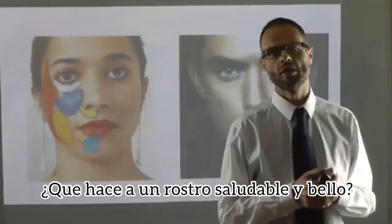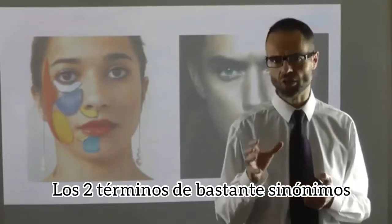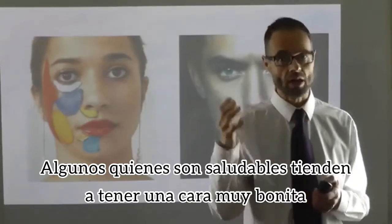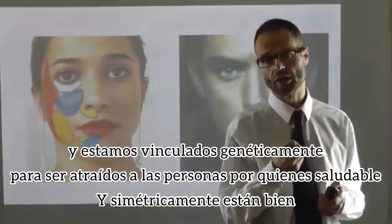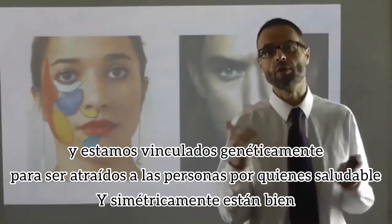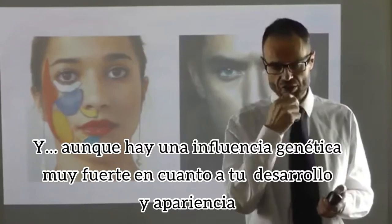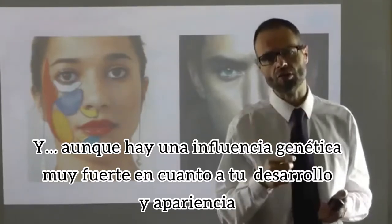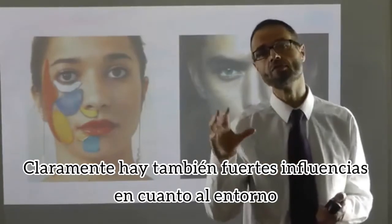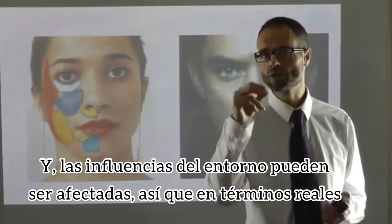What makes a face healthy and beautiful? The two terms are fairly synonymous — someone who's very healthy tends to have quite a nice-looking face. We're hard-wired genetically to be attracted to people who are healthy, symmetric, and well. And although there's a very strong genetic influence on how you grow and how you look, clearly there are also some strong environmental influences, and those environmental influences can be affected.